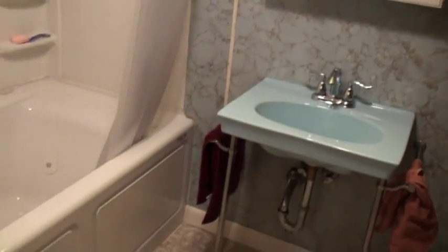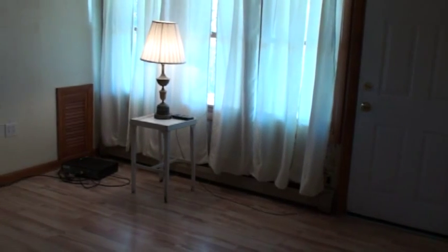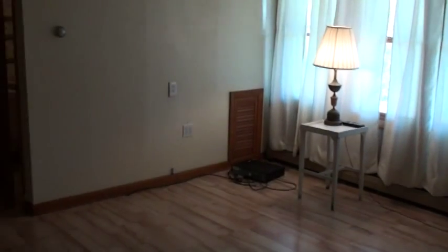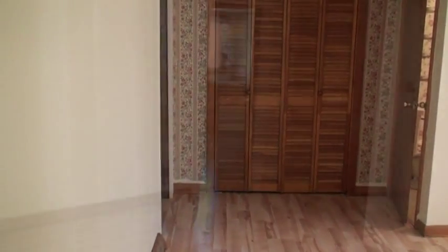The bathroom has a jet tub. This is the living room in the first floor apartment, ideal for a mother-in-law, for a loved one, for apartment income, or for your home office. If you work out of your home, this would be the right area for that home business, with a separate bathroom for customers.